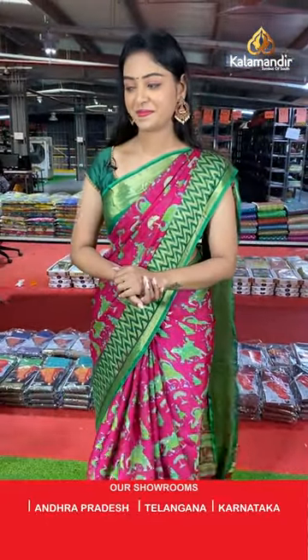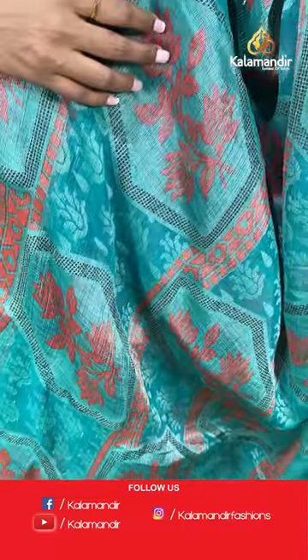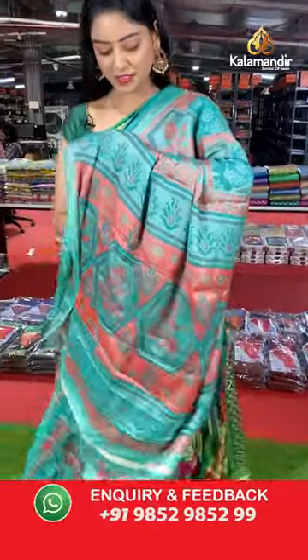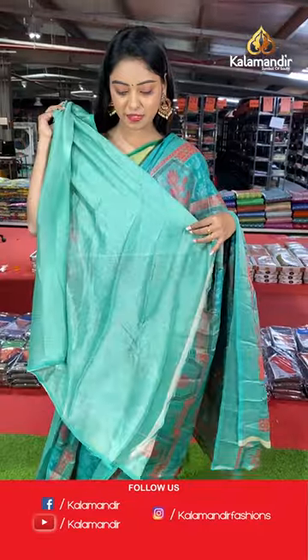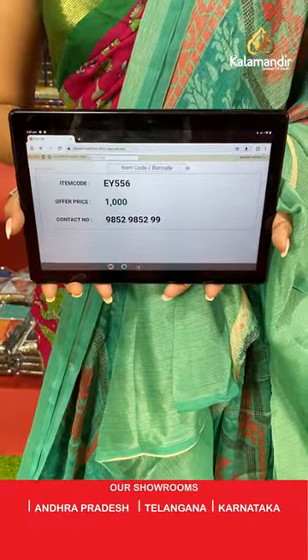Another beautiful sea green color saree — all over the body has brasso type floral design. Simple border with lines design. Nice contrast printed pallu in brasso model. Plain blouse in same color with glitter lines. Saree code EY556, offer price 1000 rupees.